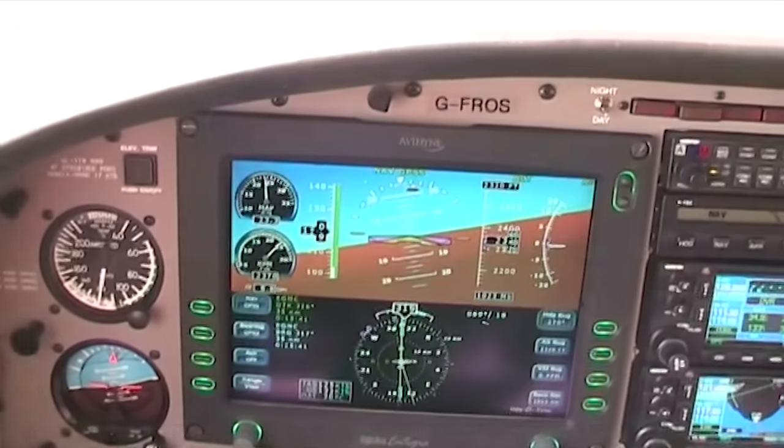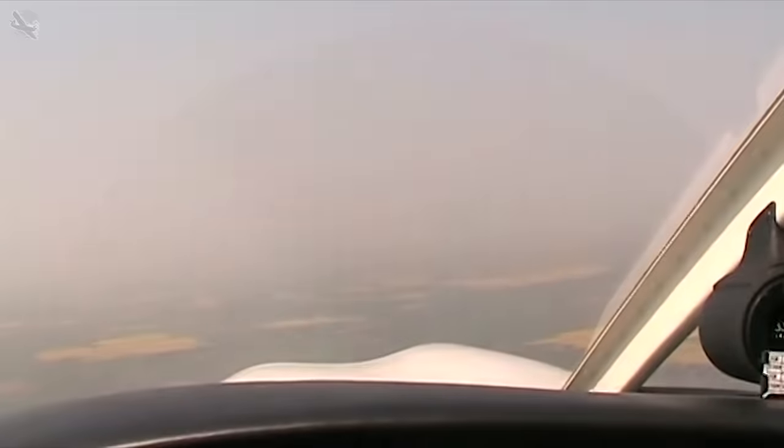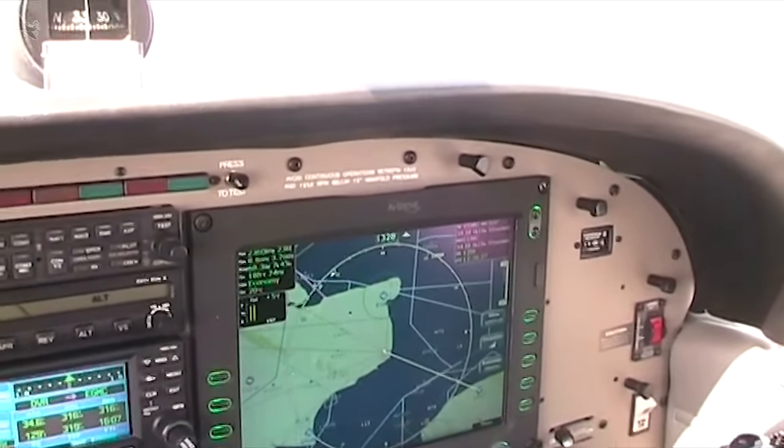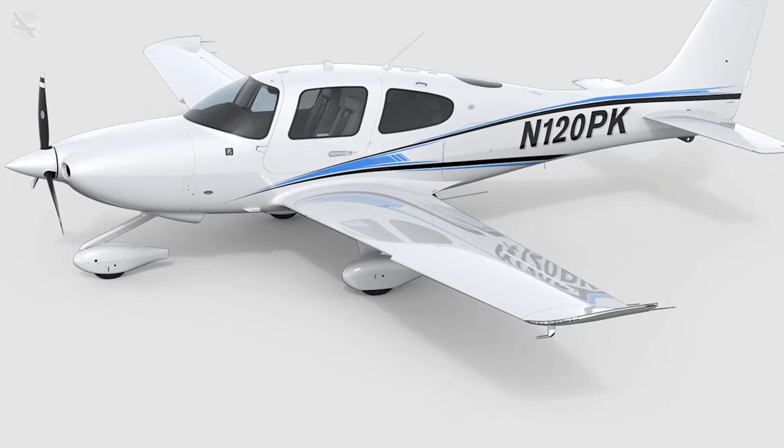But not just any Arrow - this was the ex-demonstrator from Piper, which then had a dealer at Shoreham. It had just over 52 hours on it from new and was one of the first to be factory fitted with the Averdyne Integra integrated glass cockpit and the STEC 55X autopilot, the same avionics suite that was fitted in the then new Cirrus.